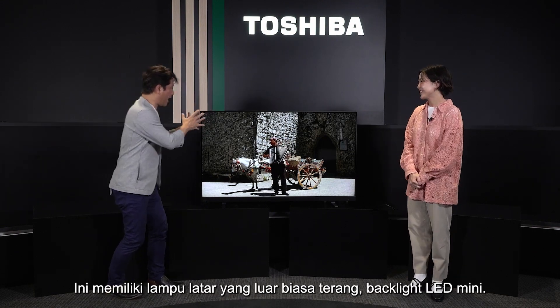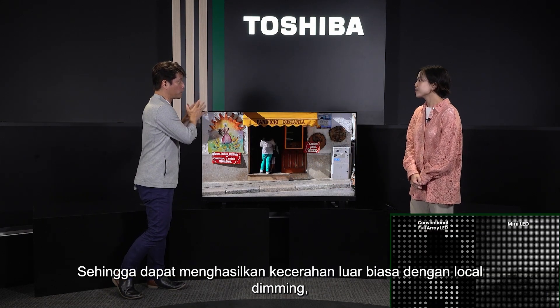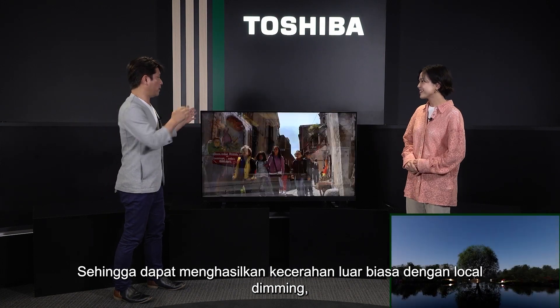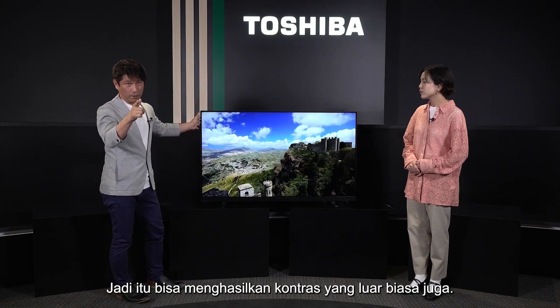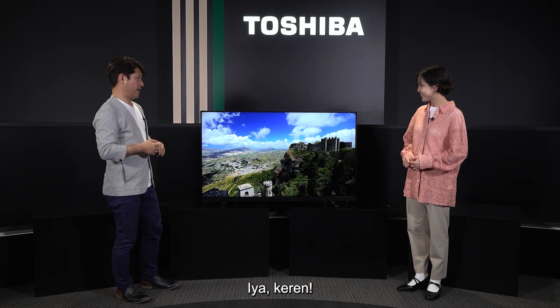It has an amazingly bright mini-LED backlight system, so it can produce amazing brightness. With very precise local dimming — called REGZA Local Dimming — it can produce amazing contrast as well. Yes, the brightness and the contrast are so amazing.